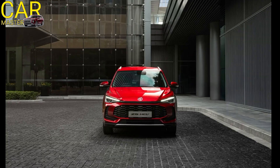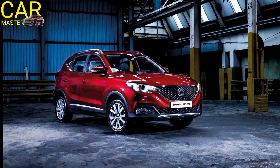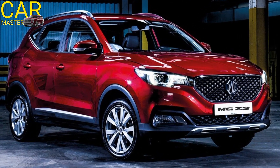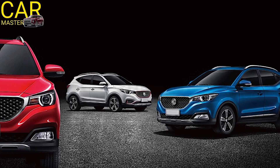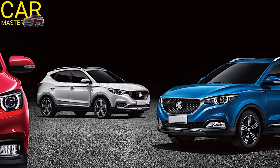The 2025 MG ZS is a well-rounded compact SUV that caters to a wide range of drivers, offering style, performance, and eco-friendly options at an affordable price. Stay tuned to CarMaster for more reviews and updates on the latest vehicles.